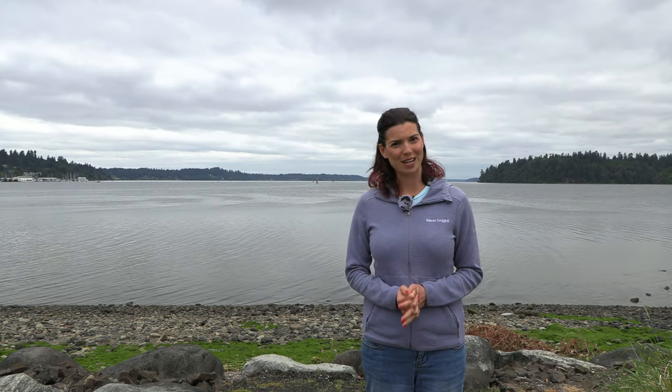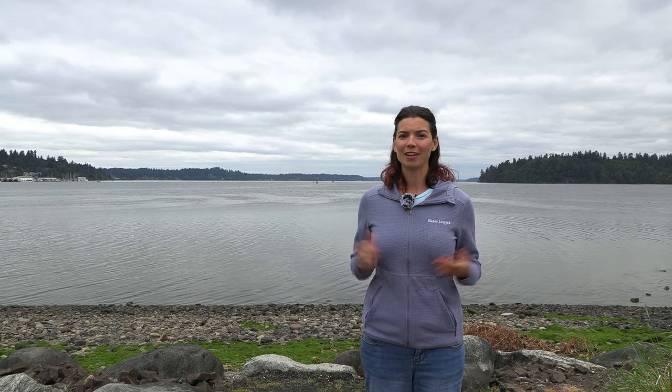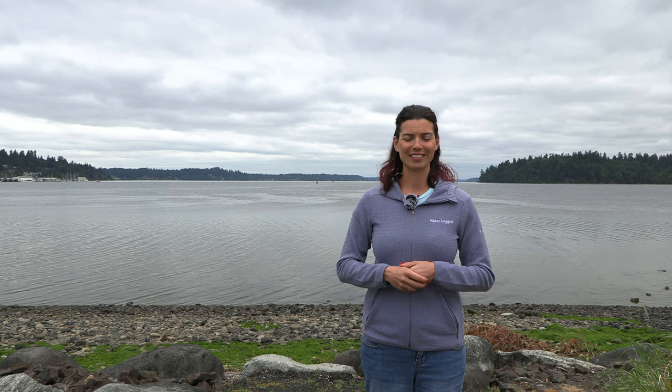Hi guys, Hillary here with Waterlogged on behalf of saltwateraquarium.com. This video is going to be all about my top three favorite aquariums in Southern California. When I travel, I always try to make time to check out one of the local aquariums, which is how I've got this list for you today.